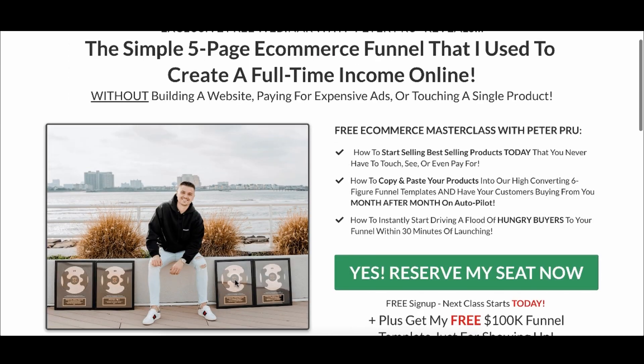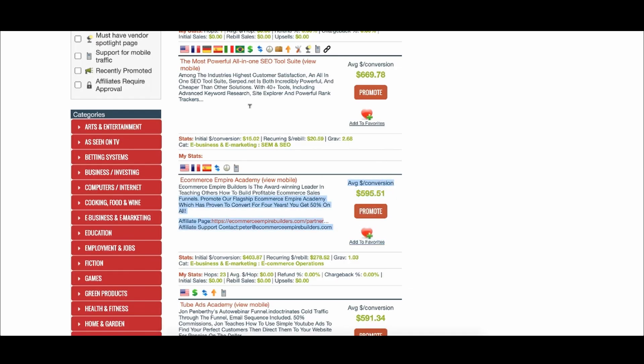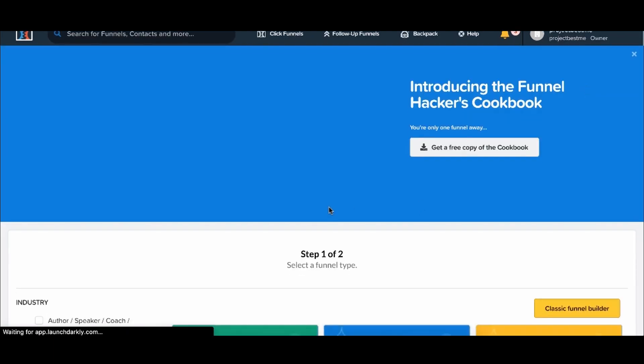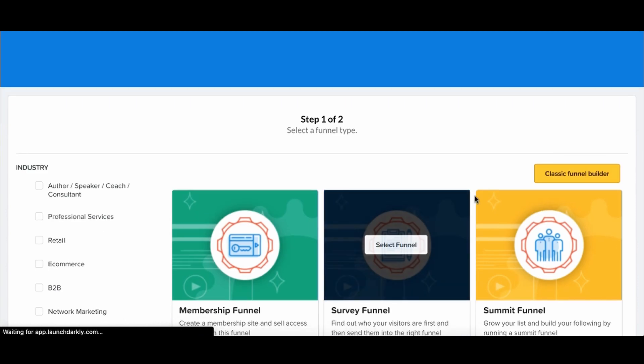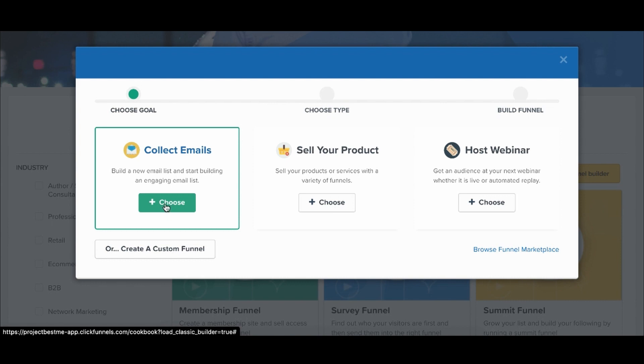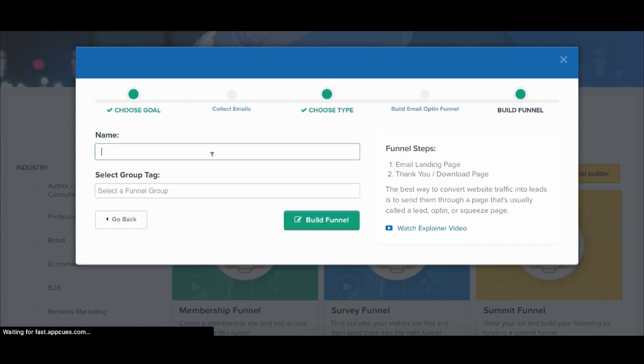Another way to make money with funnels is using software where you can build a new funnel yourself. With this super cool software, I can build my own sales processes and sales funnels. I can come in here, collect emails — let's just do a test — and within 10 minutes I'll help you build a sales funnel. You can see exactly what works best because there are already existing templates.